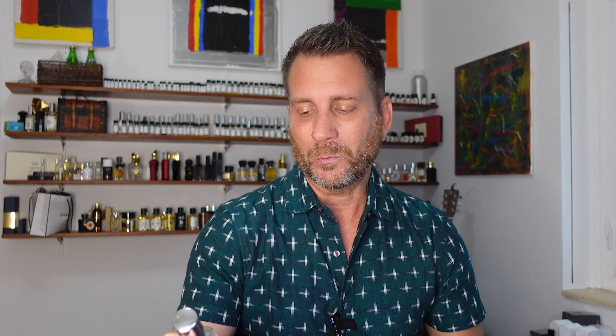Coming in at number three, from my favorite local indie perfumer Therapia by Aroma — of course Irene, the perfumer and owner of the brand — this is her wonderful, masterful creation: Fig Confit, which means candied fig.